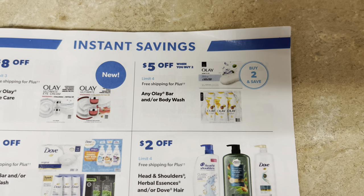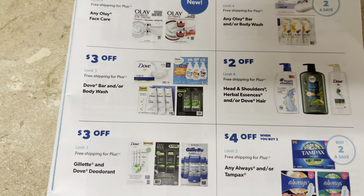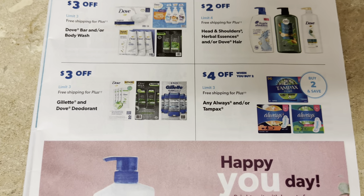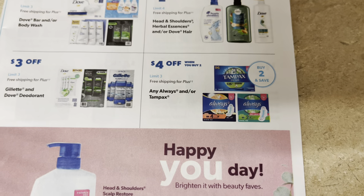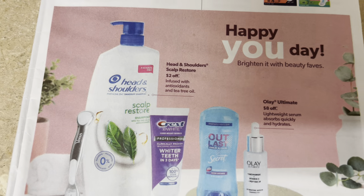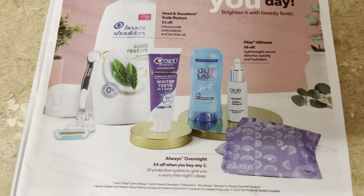When you buy two Glad products you save $5 — at least you're getting some savings. Three dollars off bar soap and body wash — great deal. Two dollars off Head & Shoulders and Herbal Essences and Dove hair care. Three dollars off Gillette and Dove deodorant. Four dollars off Always and Tampax — you have to buy two. Some items are making you pair up to get the savings. Two dollars off Head & Shoulders, and eight dollars off Olay facial care products.